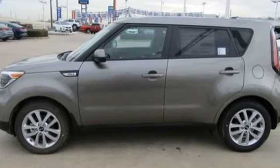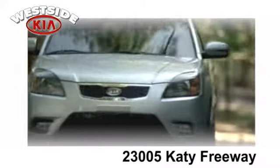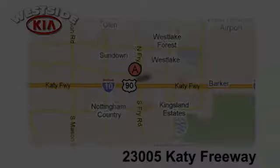Hurry in today for a test drive. Once you buy from Westside Kia, you'll never go anywhere else. Conveniently located at 23005 Katy Freeway in Katy, Texas.